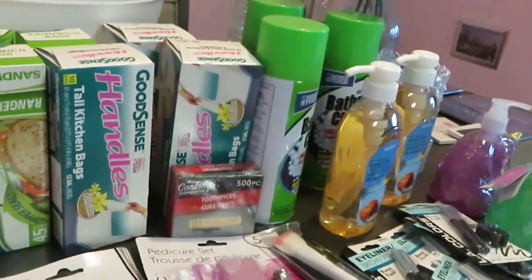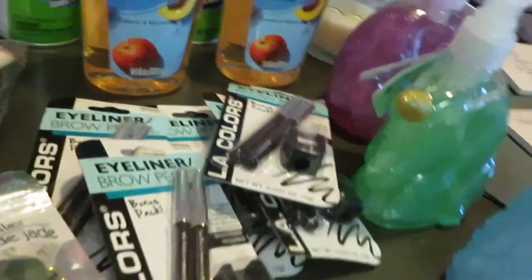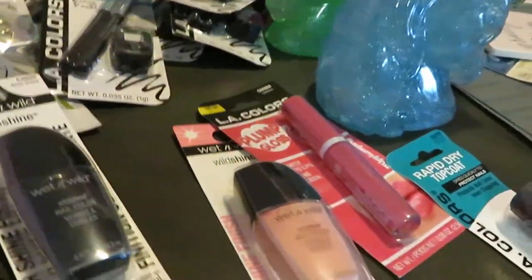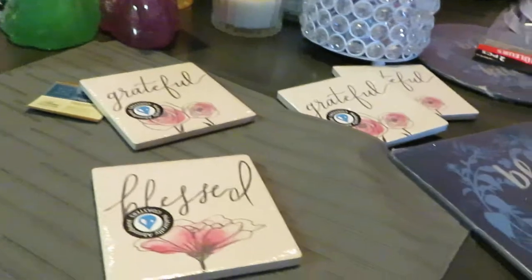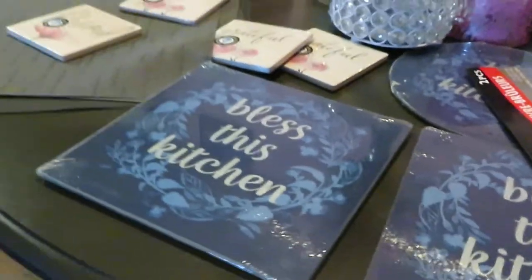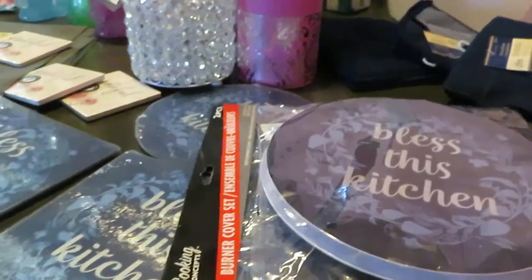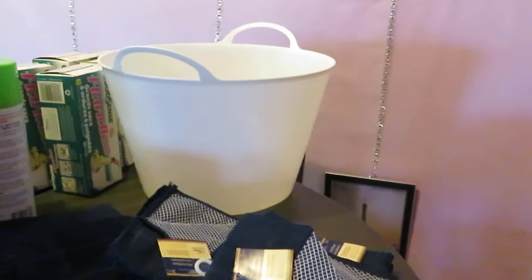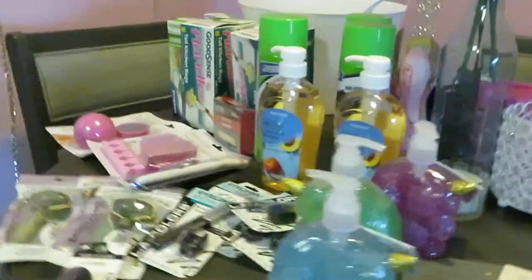I'm always in Dollar Tree — I love it. Let me give you a quick scan over everything I got. Everything is a dollar. They also had other 'Bless This Kitchen' items besides the ones I picked up, so there were more options in store.